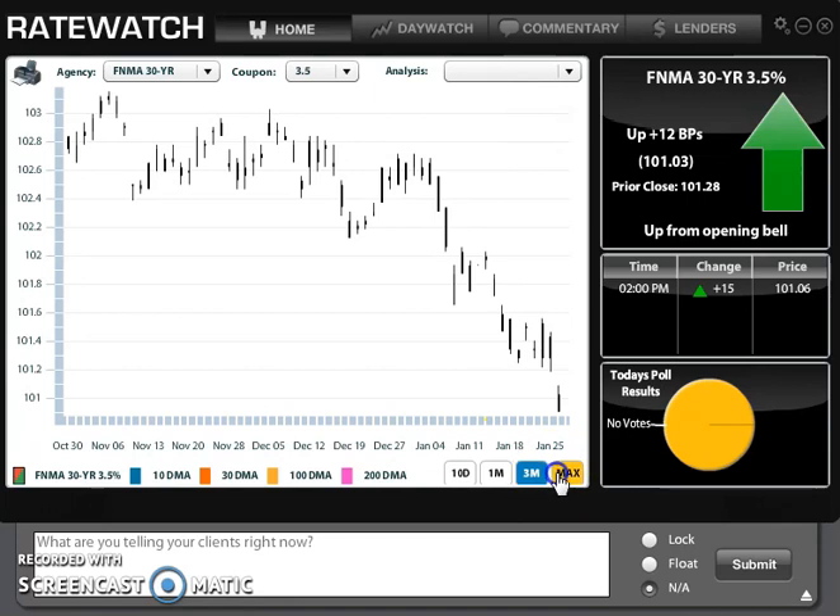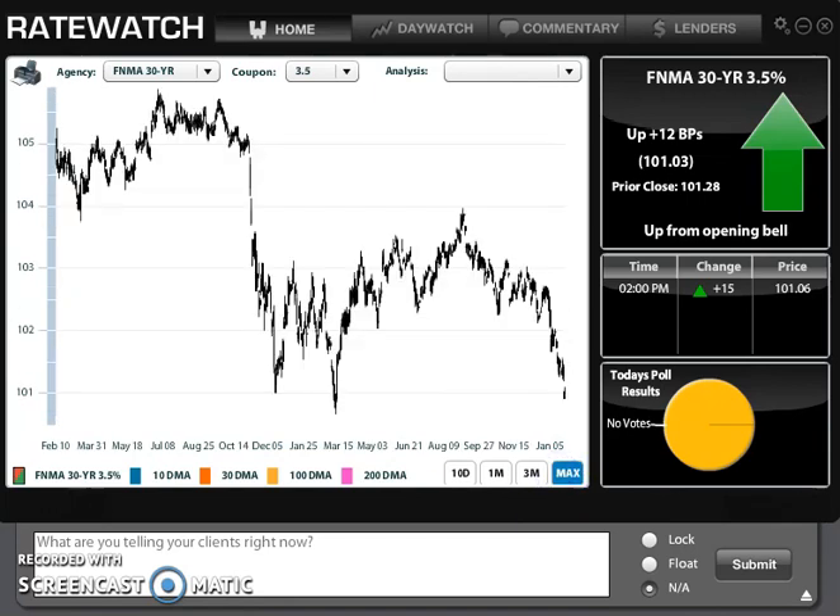If we scroll back to maximum, we are pretty much at one of the highs we've seen over the last couple of years. That big drop down is the day after the election — just unforeseen information. On the markets, everything is based on predictions. While one outcome was expected with the election, another happened. It doesn't mean that's the reason rates went up; it's more that the market moved one way thinking X would happen, and Y happened. So if something unexpected happens in the marketplace, that can make rates go up or down quickly.